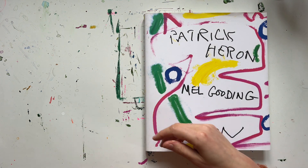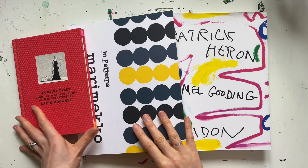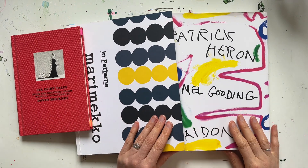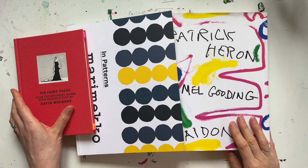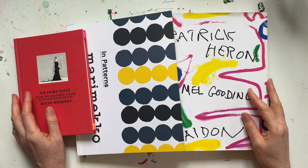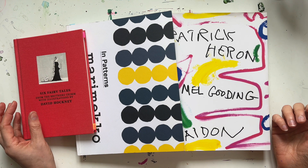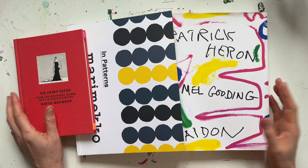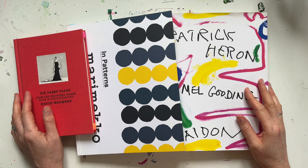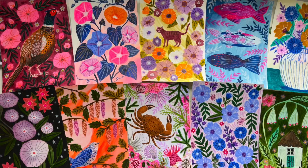So there we finish with this month's books: David Hockney Fairy Tales etchings, In Patterns by Marimekko, and Patrick Heron by Mel Gooding. Please do let me know if there are any themes or art styles you'd like to see books on and I will take a look to see if we've got any along those lines in our collection to share with you. Thanks so much for watching — if you haven't seen any of the others in the series please do go and check them out, and don't forget to like and subscribe. See you next time!